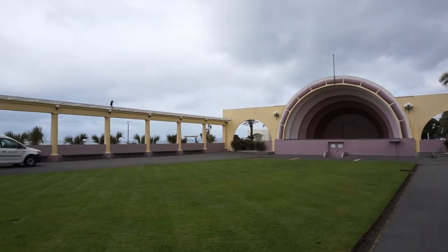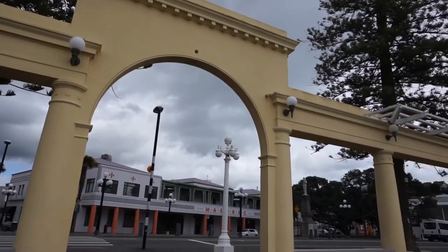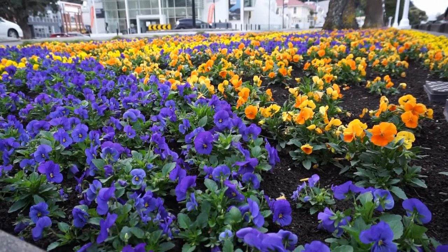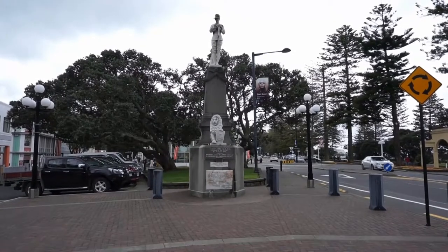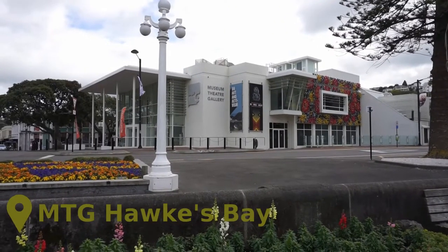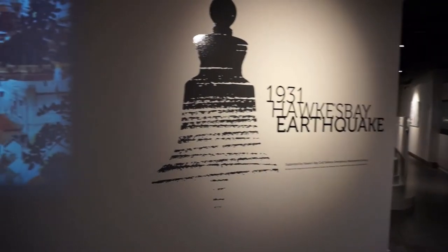Our first stop when we arrived was down on Marine Parade, right in the heart of the town, to go to the information centre. We weren't quite sure what we needed to have a look at, and the helpful guy recommended that on a rainy day like today we go to the museum theatre gallery complex and then start looking around from there. So that was our first stop.